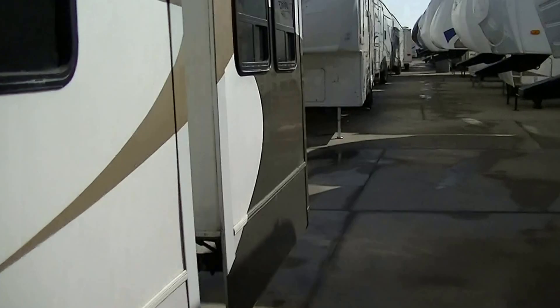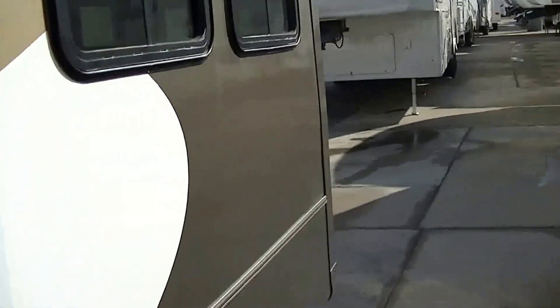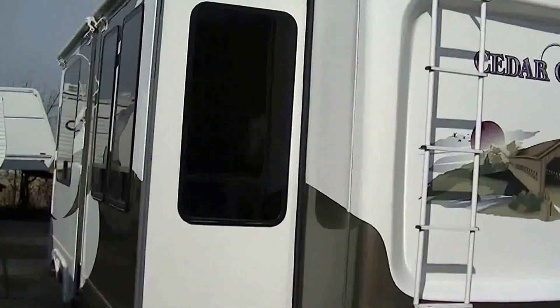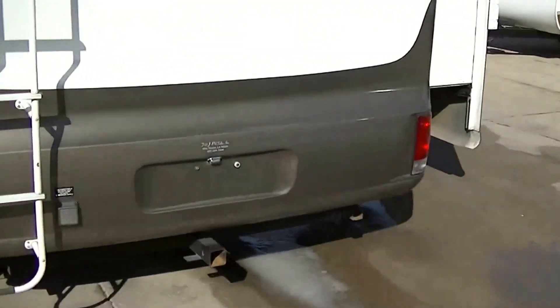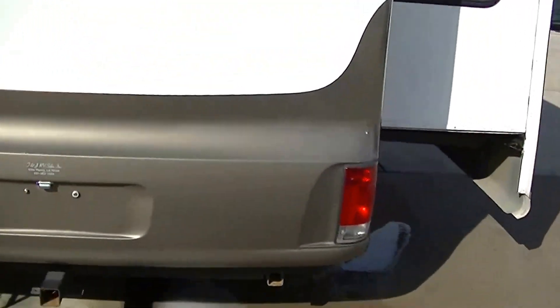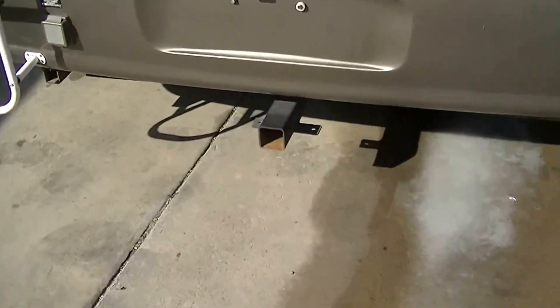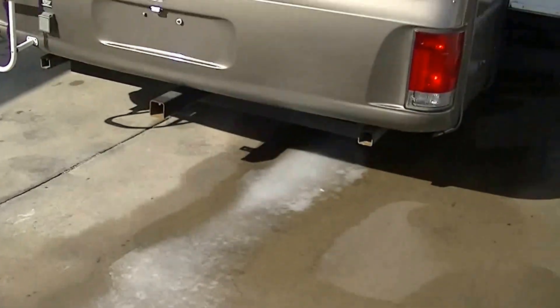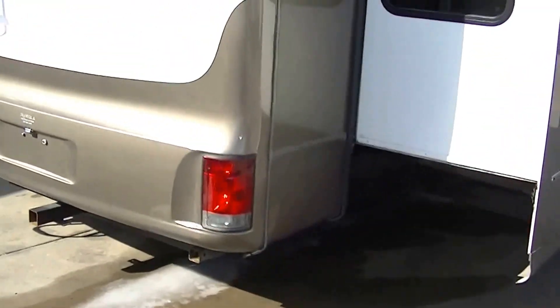It opens up onto the kitchen, so if you've got to slip out the back, you can do it. There's a ladder in case you need to get up on the roof. Two air conditioning units so you'll be cool no matter how hot it gets. And there's a hitch on the back for a custom platform.